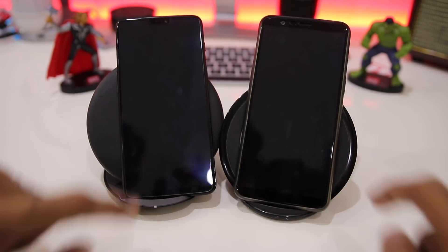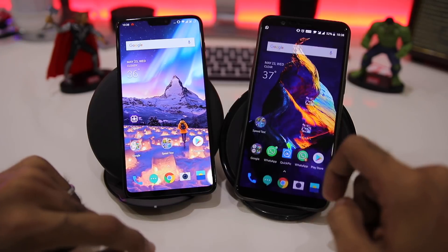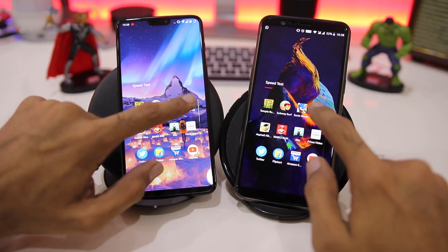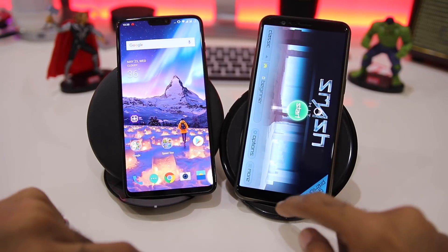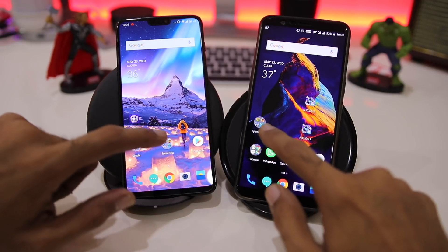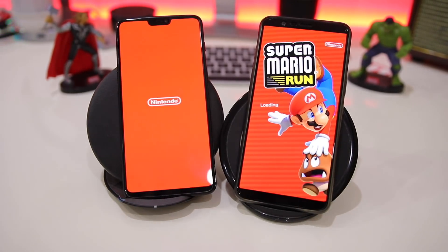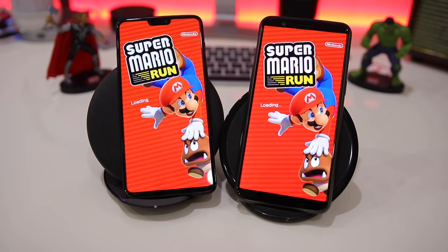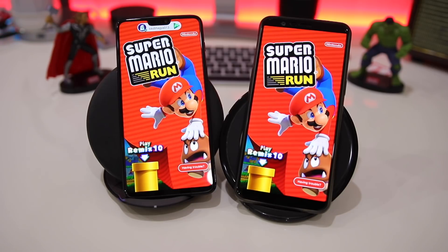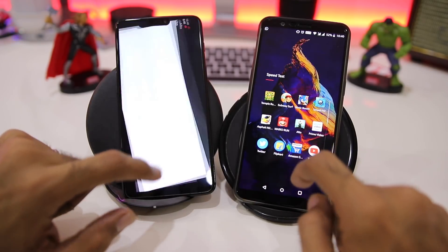Starting the third game, Sonic Dash — once again faster on the OnePlus 6, score now stands at 3-0. Next game is Smash Hit — again faster on the OnePlus 6, taking the lead to 4-0. Coming into the next game, Mario Run — this time faster on the OnePlus 5T, score now stands at 4-1.